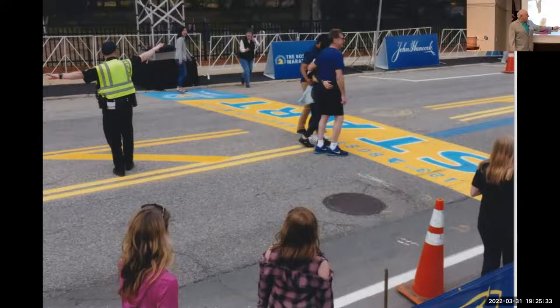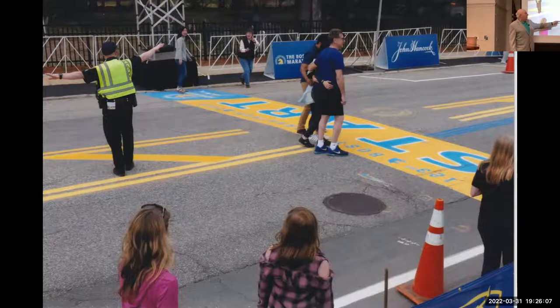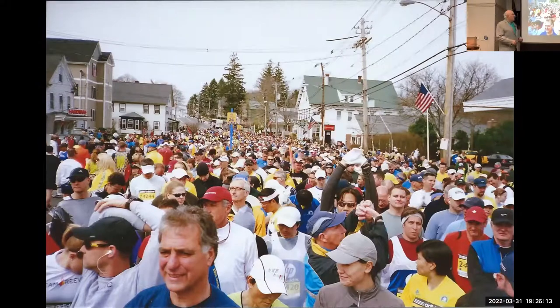Dave McGillivray, the race director, will be running his 50th Boston Marathon this year. He runs after everybody else — once the race is underway he goes back to Hopkinton somewhere in mid-afternoon with some state troopers and runs the entire course, finishing around 10 or 11 PM. There's always something on the starting line; usually it reflects the year. Being his 50th, I'm guessing there's going to be something with his name and the number 50.